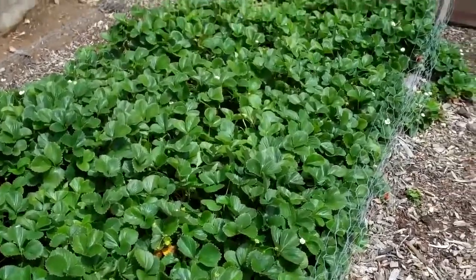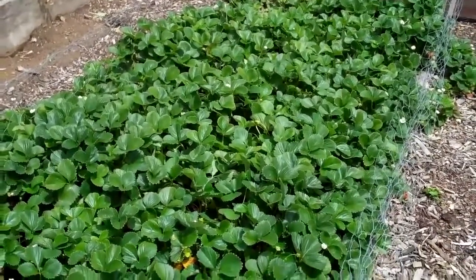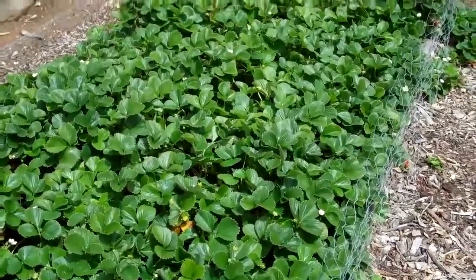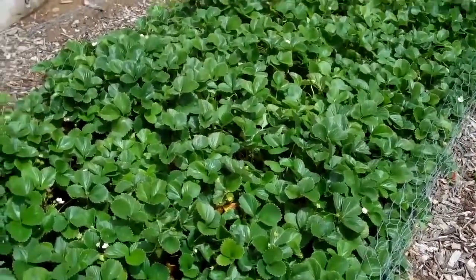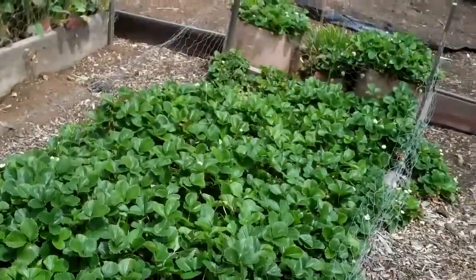One of the secrets to having strawberries and being able to harvest them organically isn't that you have to use pesticides, but you have to keep up on processing your crop.